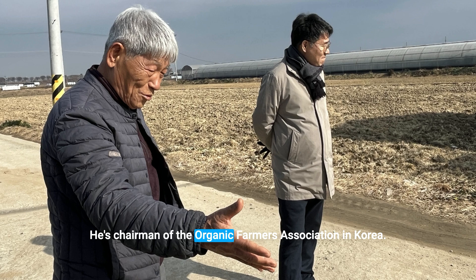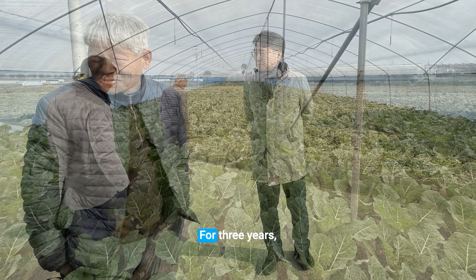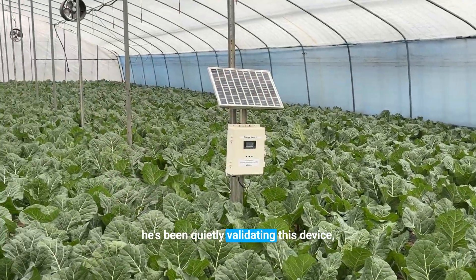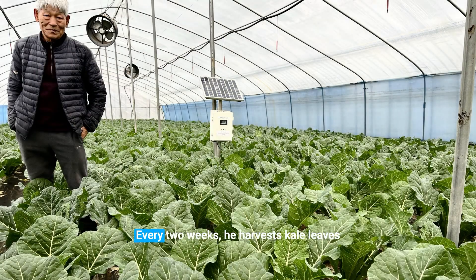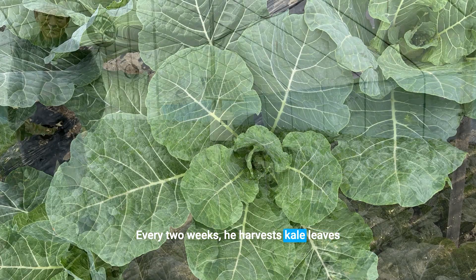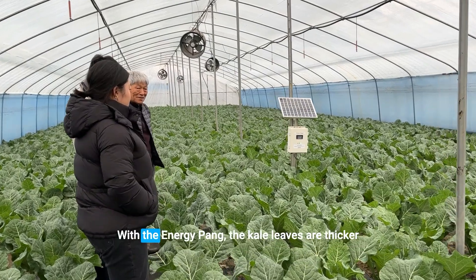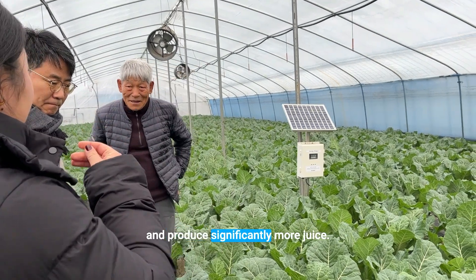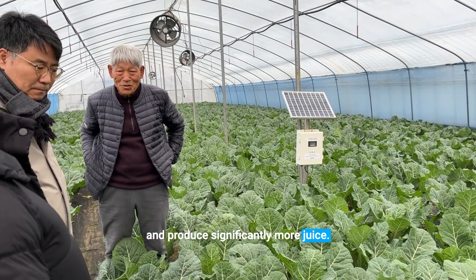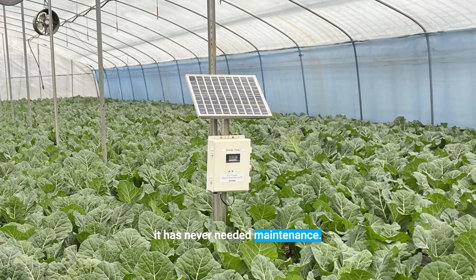This is Mr. Chang-Han Kim. He's chairman of the Organic Farmers Association in Korea. For three years, he's been quietly validating this device, the Energy Pan. Every two weeks, he harvests kale leaves that will become kale juice at a bar in Seoul. With the Energy Pan, the kale leaves are thicker and produce significantly more juice. He likes the Pan because in three years it has never needed maintenance.